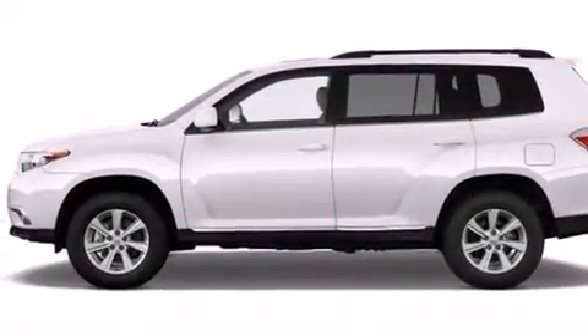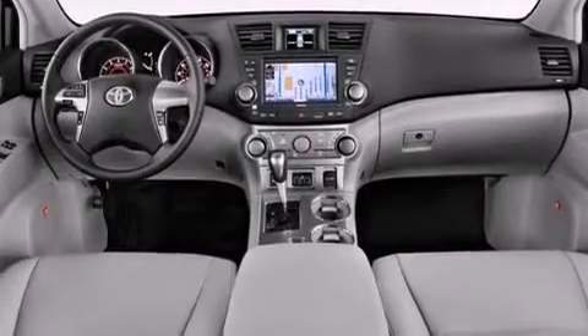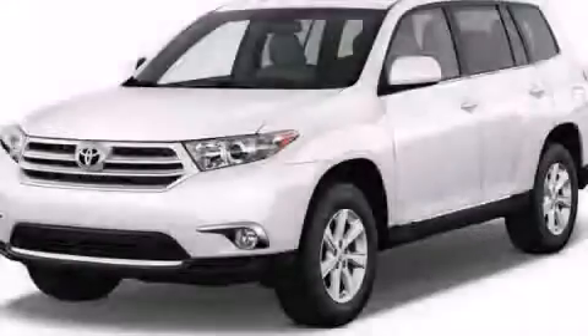XM satellite radio is also included, which streams commercial-free music, news, sports, and more. This automobile won't last long at this price. Call and arrange a test drive now.